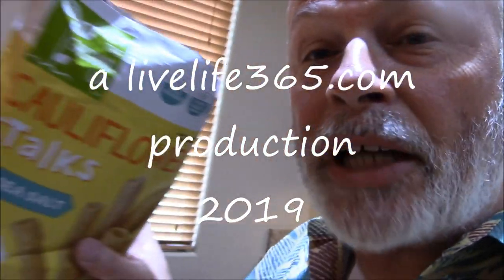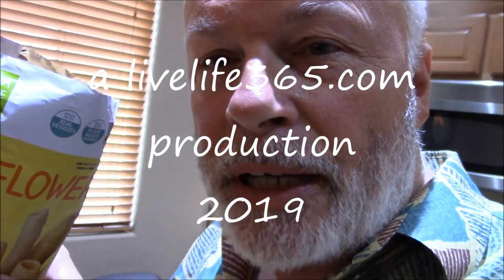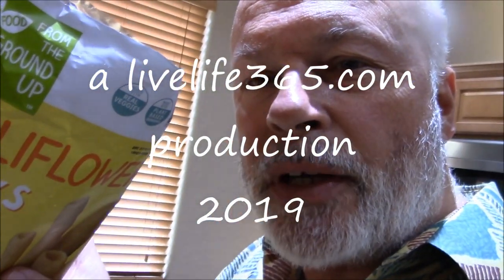These cauliflower stalks are very airy, very light, and not bad. I'd say check them out. Check out all my Mike Tries videos at Live Life 365 and my YouTube channel by the same name. Until next time, keep living life 365. Peace.